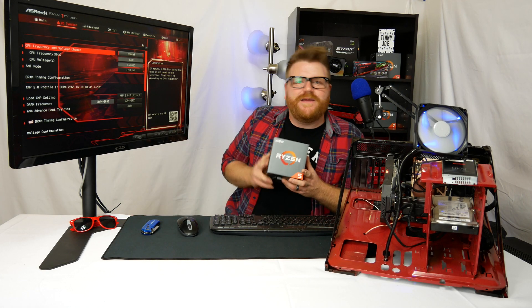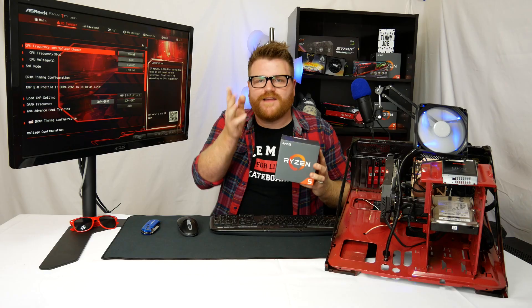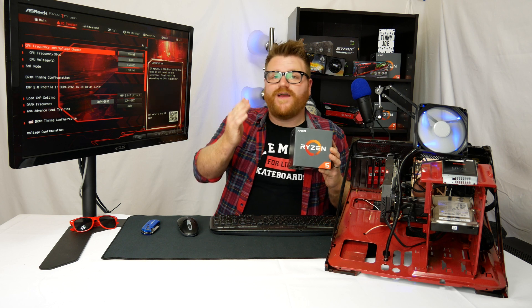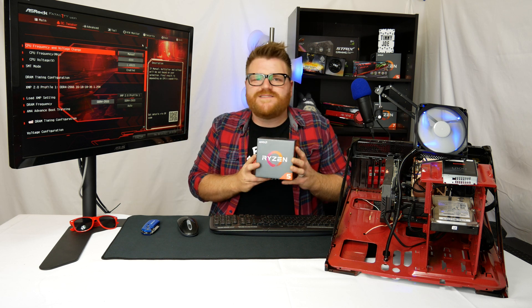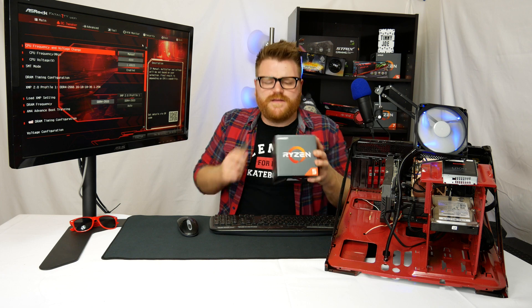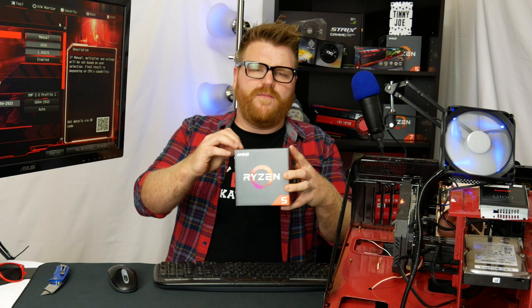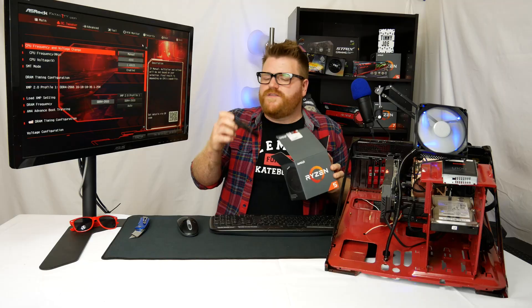What's up people, my name is Timmy Joe. I make videos about computers on the internet. This is not Threadripper — that has a way cooler box. This is a Ryzen 5 1400 for a contest winner. A very lucky viewer of my channel won this, along with a motherboard and some RAM. Before I send it out, I thought I'd open it up and put it on the test bench to see what it can do.